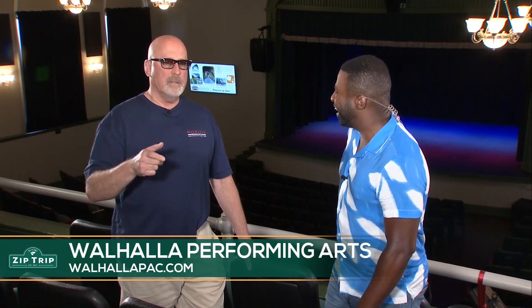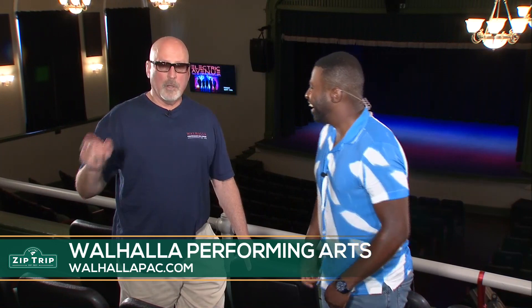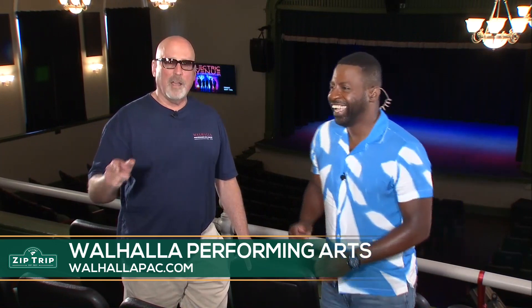Mark, thank you so much for hosting us today. Thank you. And I want to let folks know that Jamarcus now holds the record at the WPAC going up and down these stairs for the best time. I was just trying to get my fitness in. You were doing it — there are some stairs in here.